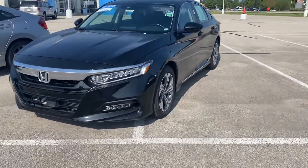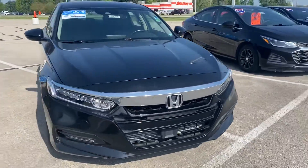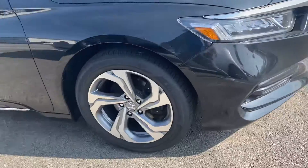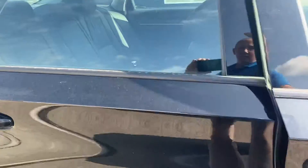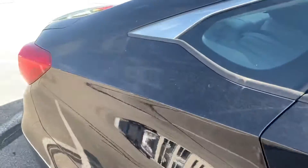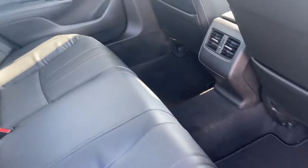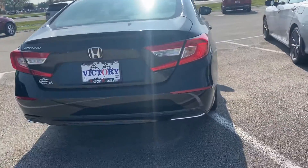Hi, this is Holly here with Victory Honda of Muncie. I just want to give you a sneak peek of the 2018 Honda Accord EXL. This here will come equipped with your 19-inch aluminum alloy wheels, as well as your black leather interior. The 2018 Honda Accord provides you with a 1.5-liter direct-injected turbocharged engine.